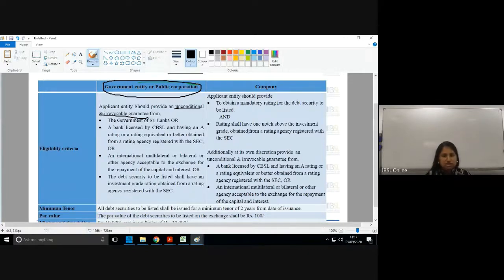The guarantee for a government entity can come from: firstly, the Government of Sri Lanka; secondly, a bank licensed by the CBSL, provided that bank has a rating by a rating agency registered with the SEC; or thirdly, an international multilateral or bilateral agency willing to guarantee repayment of both capital and interest.